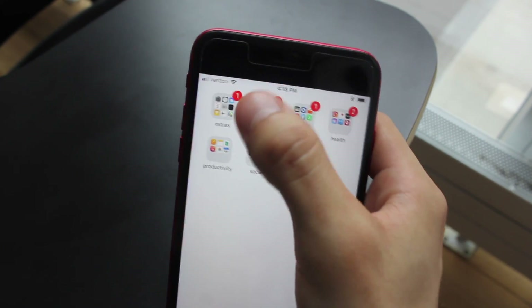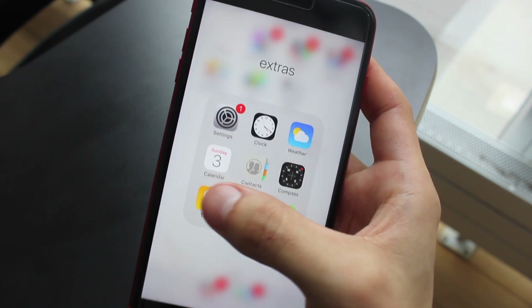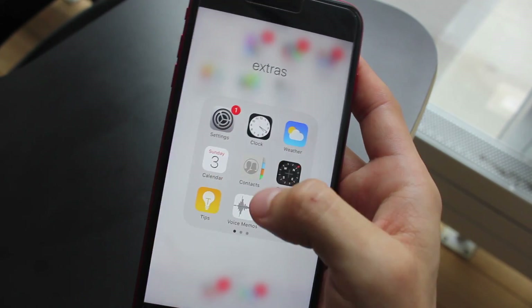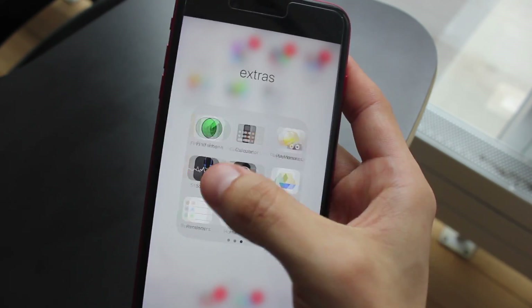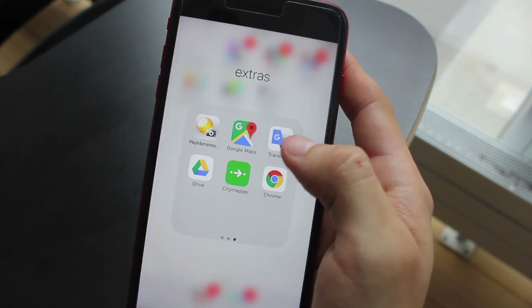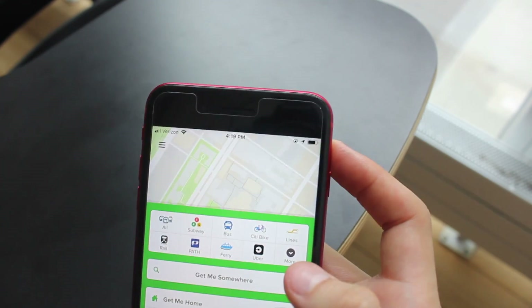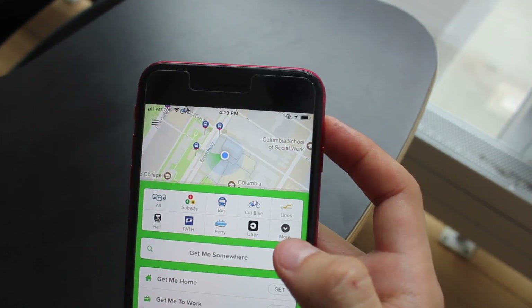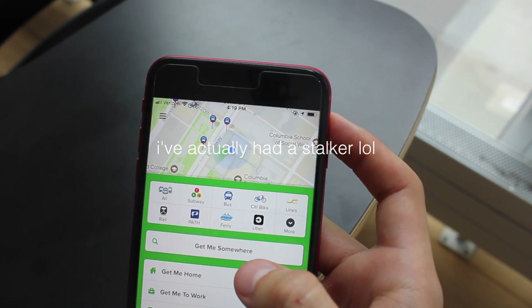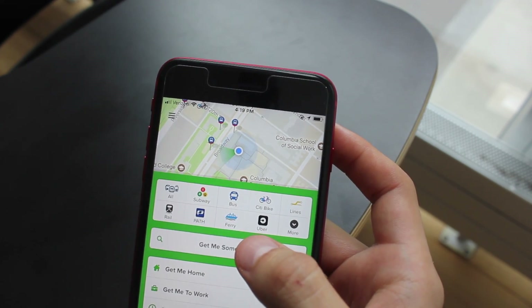First I'll show you Extras. Extras is really just everything that comes with the phone. I usually organize my folders by everything that comes on the phone and then everything I download. The ones I added to Extras are Google Apps and CityMapper, which is my favorite map app. I'm trying to hide some of my saved locations so you can't stalk me — right now I'm at Columbia.